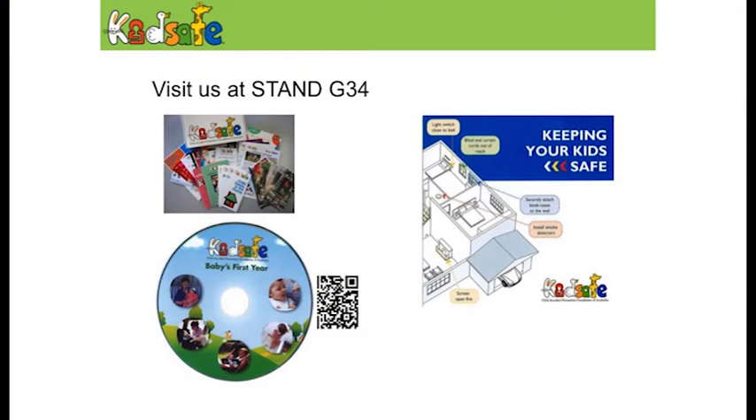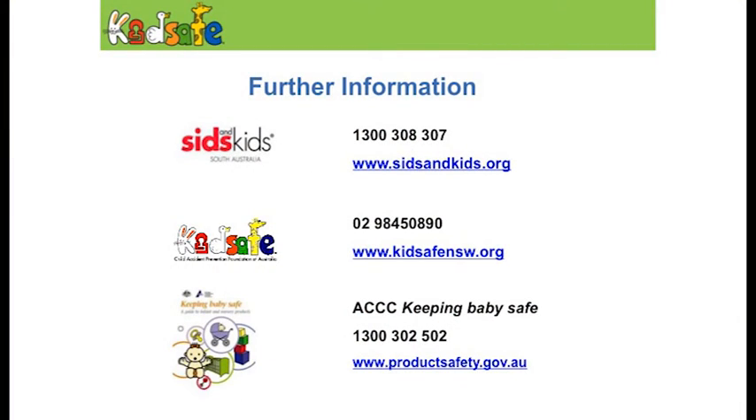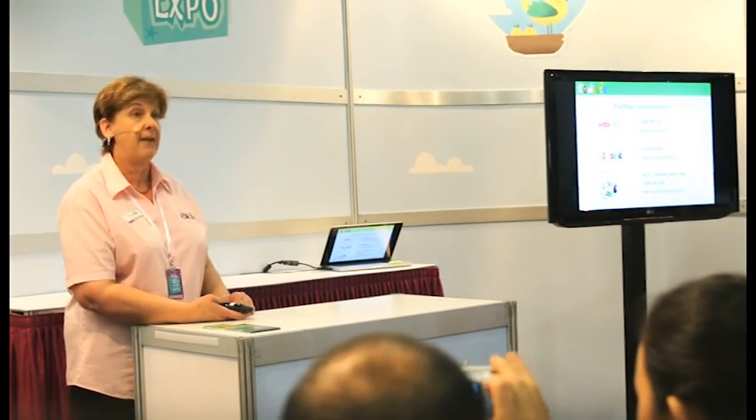If you come to our stand on G34, scan your ticket or code and you'll receive a free DVD — Baby's First Year — which covers safety information around the home, road, and water. When you're relaxing before or after birth, it's good to put a DVD on and get some tips. On the KidsSafe website there's also a lot of free downloadable information, and further information is available from SIDS and Kids. The publication Keeping Babies Safe from Product Safety Australia on the ACCC link is available online — it covers cots, portable cots, change tables, strollers, toys, dummies, and everything else, and is a really easy-to-read publication.